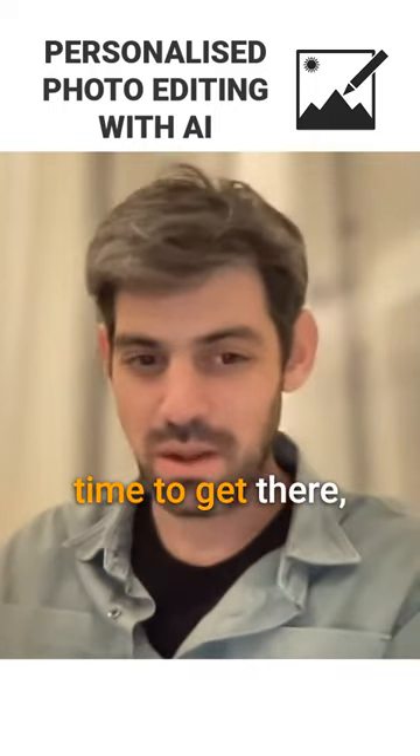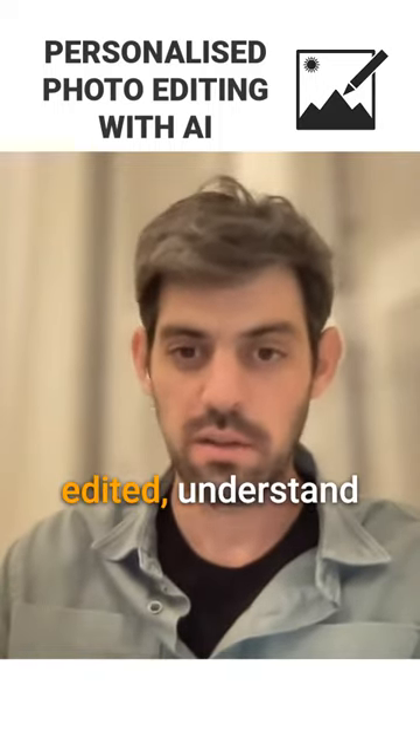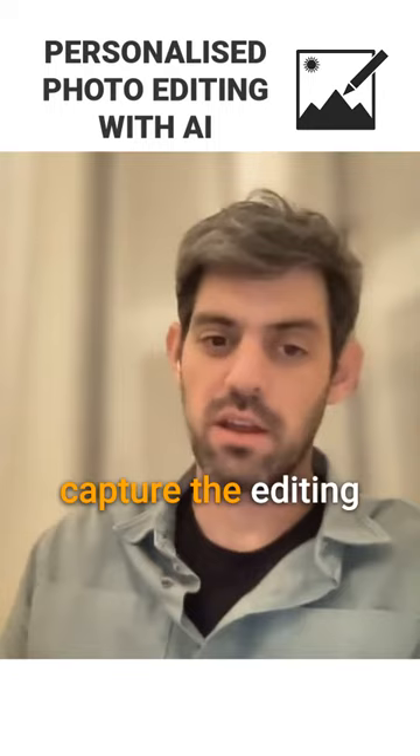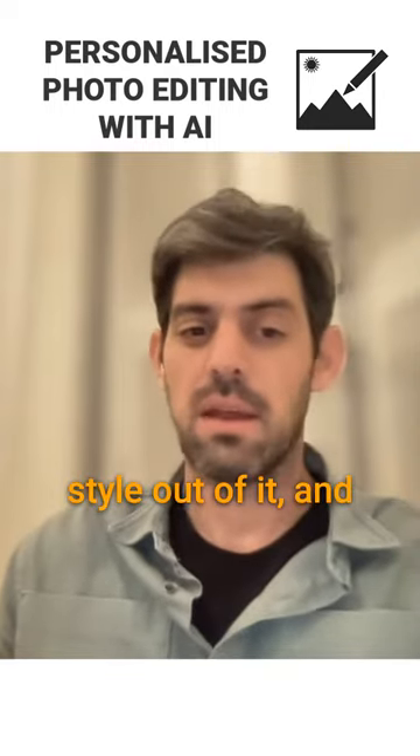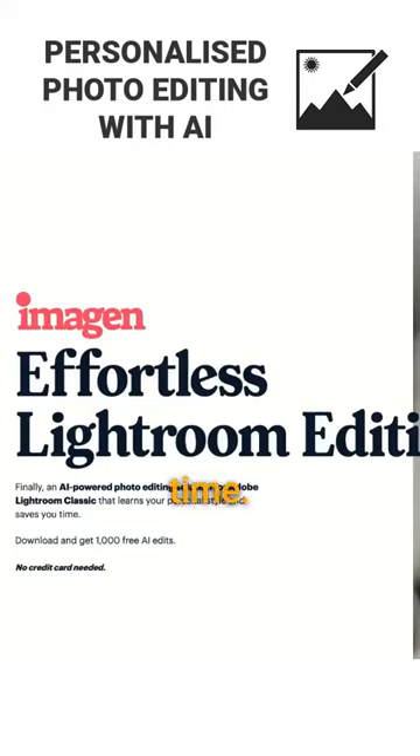It took us some time to build a workflow that actually takes the photos that you edited, understands and captures the editing style out of it, and is able to edit the same way. It saves a lot of time — we save about 80% or 90% of that.